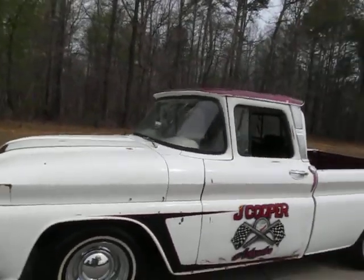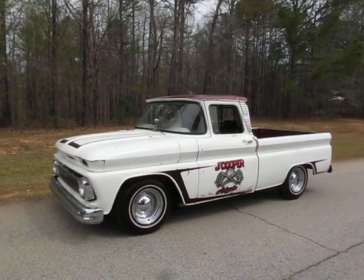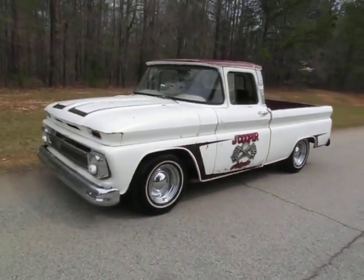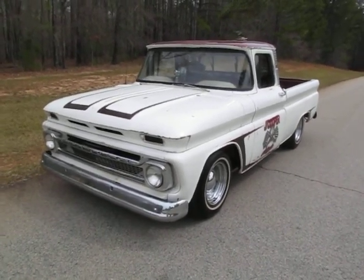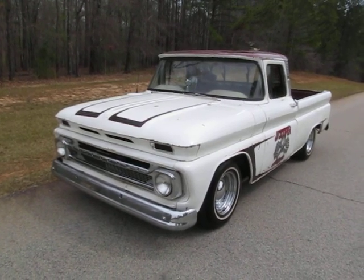1962 C10 fleet side — cool truck, makes a great shop truck. Actually surprisingly pretty solid. I want to call this, in my opinion, a minimal rust truck. Aside from the rockers and the doors, everything else is very, very solid — basically rust free from what I can tell. Peacetreeaclassiccars.com is our website. We'll look forward to hearing from you — our phone number's on there, give us a call. These trucks are selling pretty fast right now.